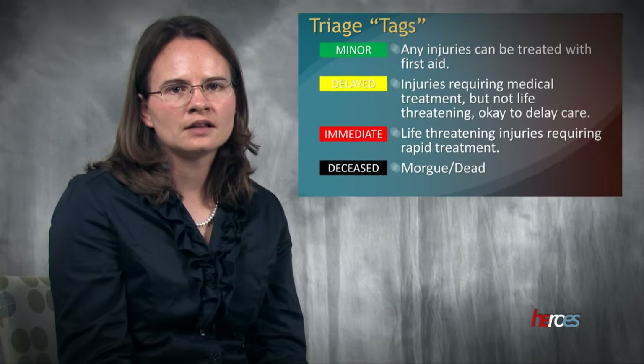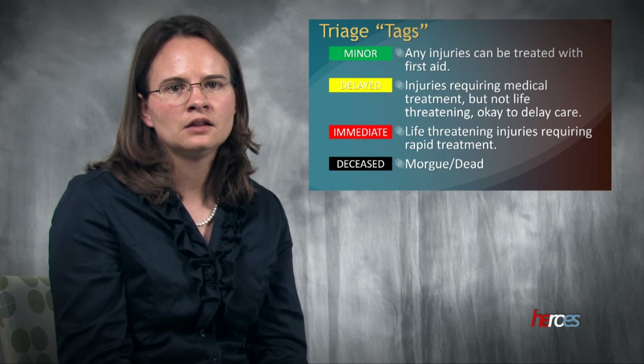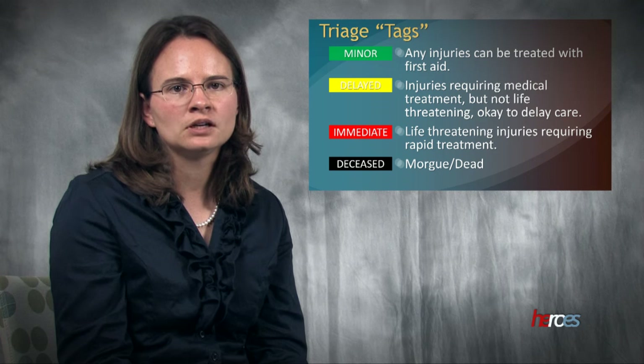There are four common classifications for triage tags. The first group is minor and is often noted as green. This group has injuries which can be treated with basic first aid. The second group is delayed and is usually designated as yellow. This group has injuries requiring medical treatment, but they are not life-threatening.